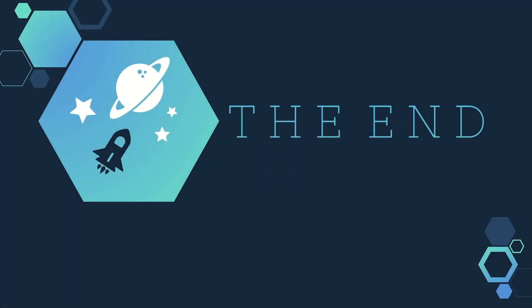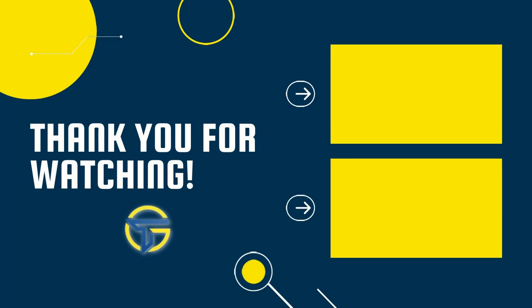So guys, dito po nagtatapos yung video natin. I hope nakatulong po ito sa inyo kahit konti and may natutunang kayo kahit papano. And if so, I would really appreciate it if you give this video a like and consider subscribing to my channel. And as always, guys, maraming maraming salamat po sa panonood — I really appreciate it. Good luck and happy trading!